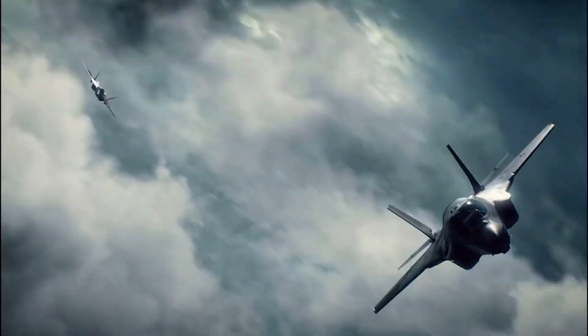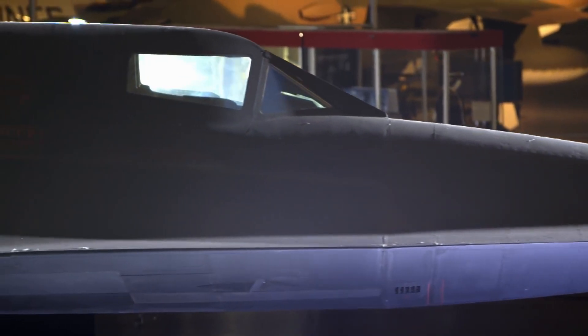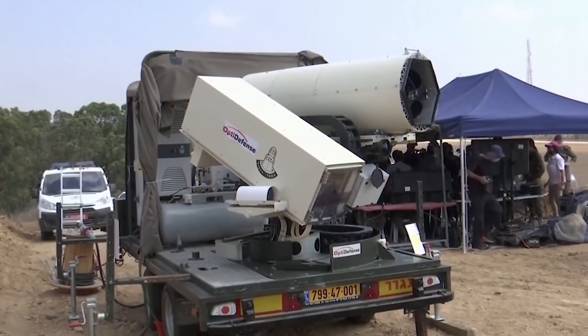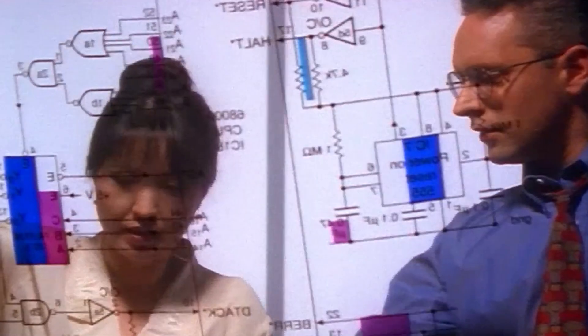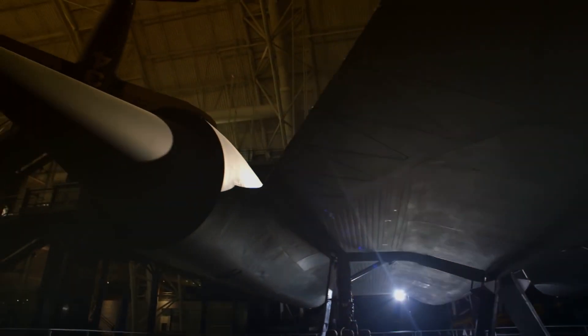This airplane was a myth until recently — an unrealistic technology of the future. However, we now know that it not only exists but is equipped with the best laser in history. Other countries also know this, so they're actively trying to surpass or at least reach its level. But can they beat the work of military art made by Lockheed Martin? Let's find out.